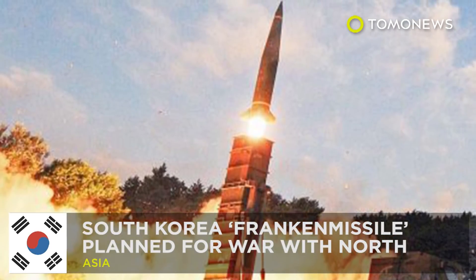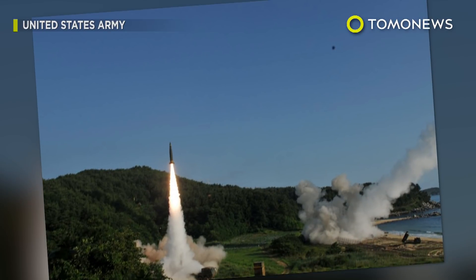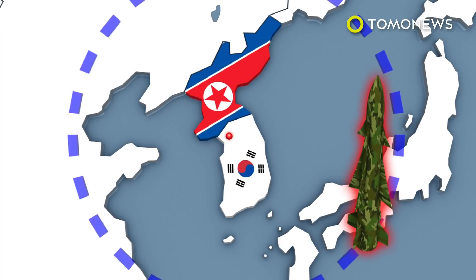Seoul's monster missile to target the DPRK. South Korea has revealed plans to build a new missile to take on the North should war break out on the Korean peninsula. The South Korean military seeks to counter Pyongyang's growing weapons capabilities by developing the Hyeongmu-4, a surface-to-surface missile with an 800-kilometer range and a payload of up to two tons.